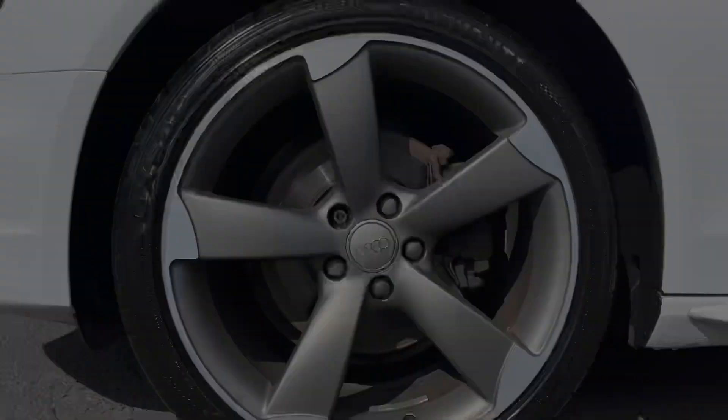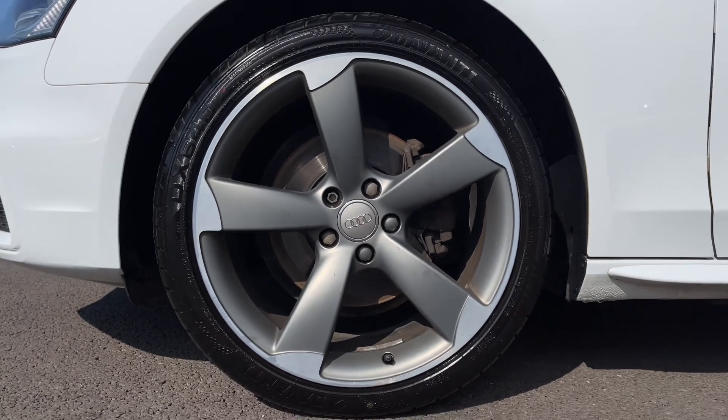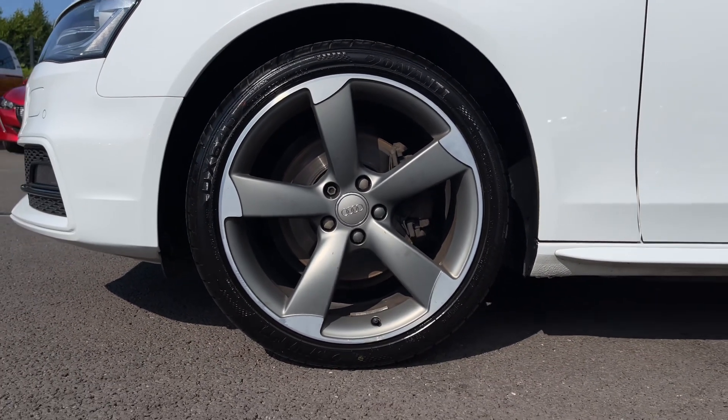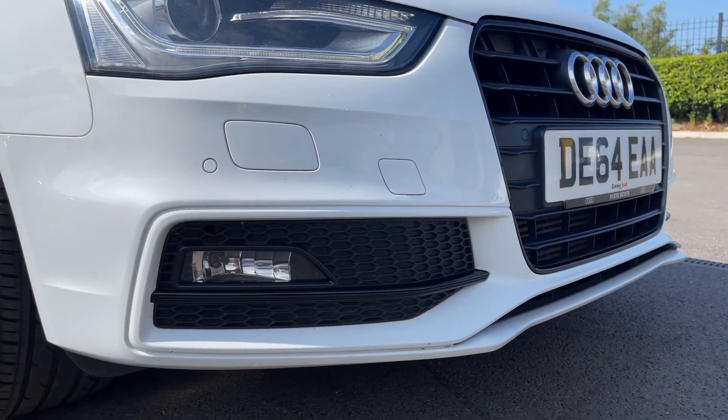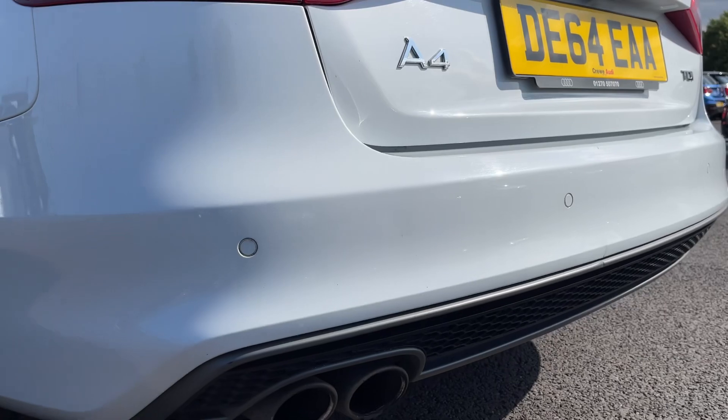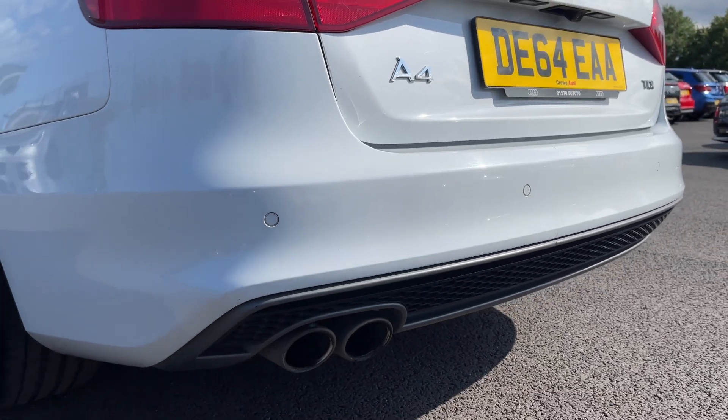Taking a look at some of your exterior options, you've got the 19-inch 5-arm rotor design alloy wheels giving this car a sporty look. You've also got the £340 Audi parking system advanced, offering front and rear parking sensors for an audible noise when close to obstructions.